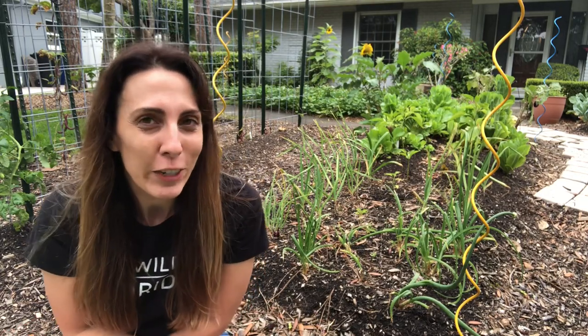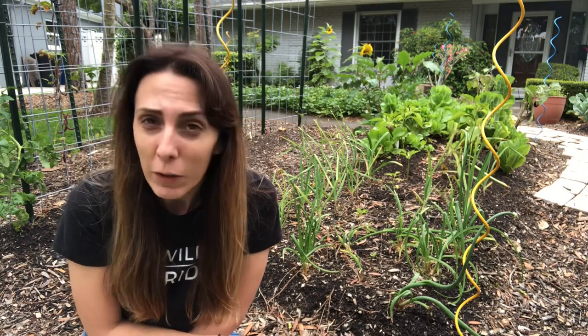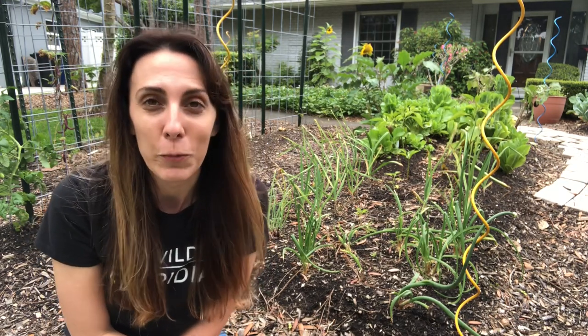So you're looking for some companion plant ideas, and either you're new to companion planting or you've heard the list before and want something new. Well you're in luck, because today we're going to go over five unexpected companion plant ideas for your vegetable garden.